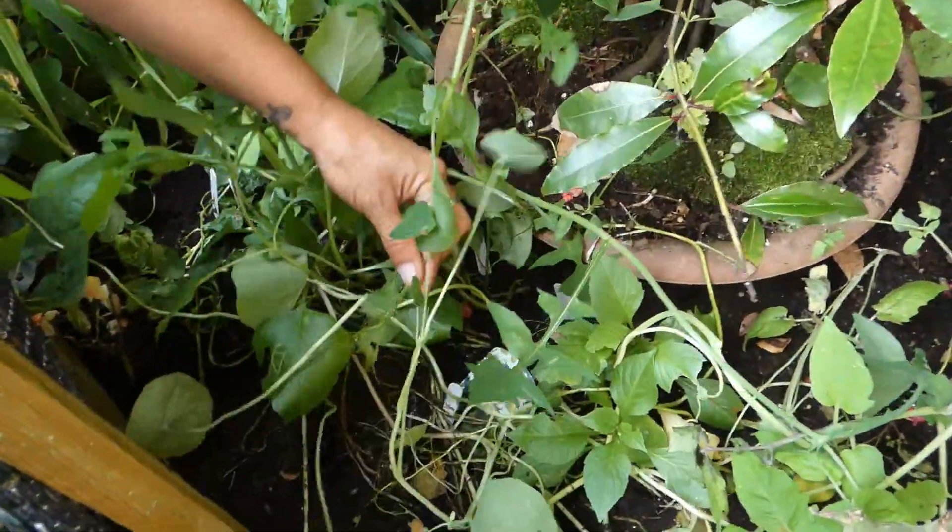I just realized I've dropped my asparagus pea. My poor chamomile's died in the rain.